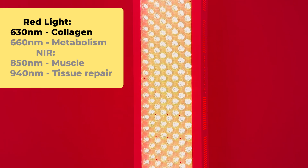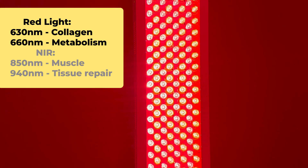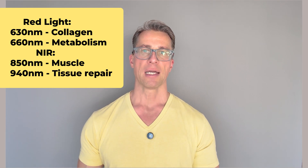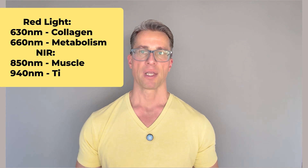The panel that I am using has two red light wavelengths: 630 nanometers for collagen production in the skin, and 660 nanometers for metabolism and cellular energy. It also has two near-infrared wavelengths: 850 nanometers for deep muscle recovery, and 940 nanometers for tissue repair and pain relief.